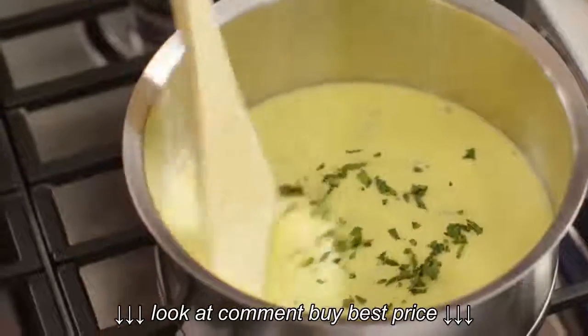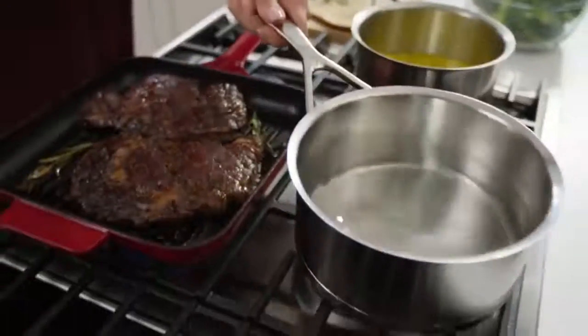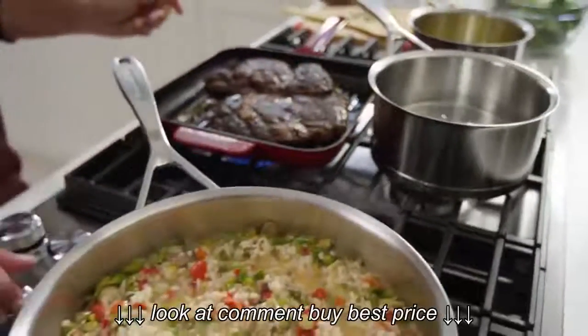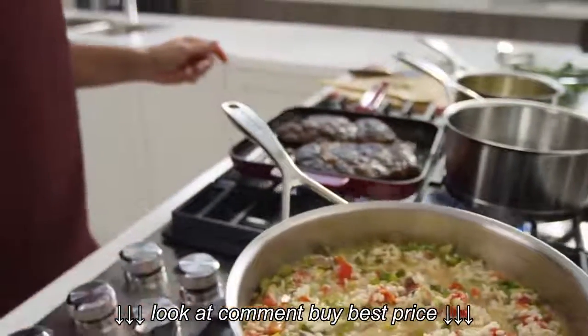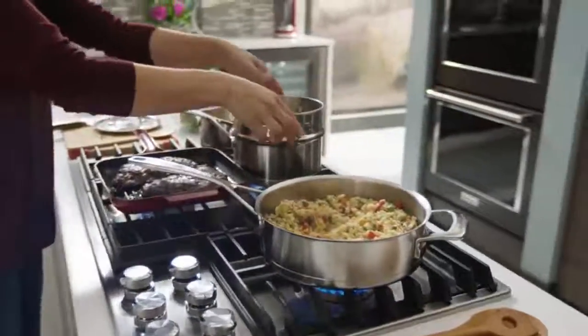Gas cooktops also burn hotter. Whenever you are frying, boiling, or stewing food, you will have better results with a gas one. Finally, because of their durable components, gas cooktops last longer. You do not have to buy a replacement model every few years.